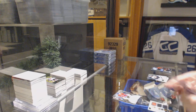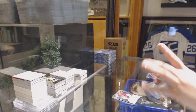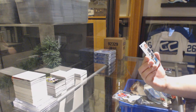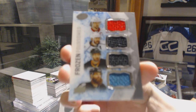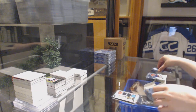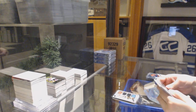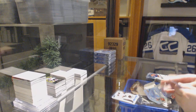A Frozen Foursomes quad jersey — random between Ottawa, LA, Pittsburgh, and the Sharks: Erik Karlsson, Drew Doughty, Kris Letang, and Brent Burns. And a $9.99 rookie for the Anaheim Ducks — Nick Sorensen.